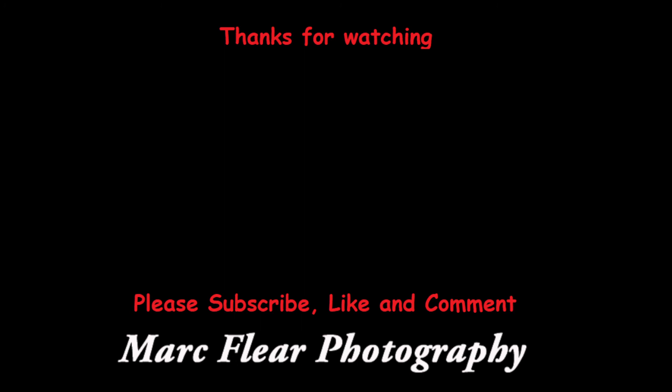I haven't edited any of the pictures yet, so I'll leave a link in the description and on my socials if you want to have a look. And as usual, thanks for watching. Please subscribe, like and comment. Part two will be out next week hopefully.